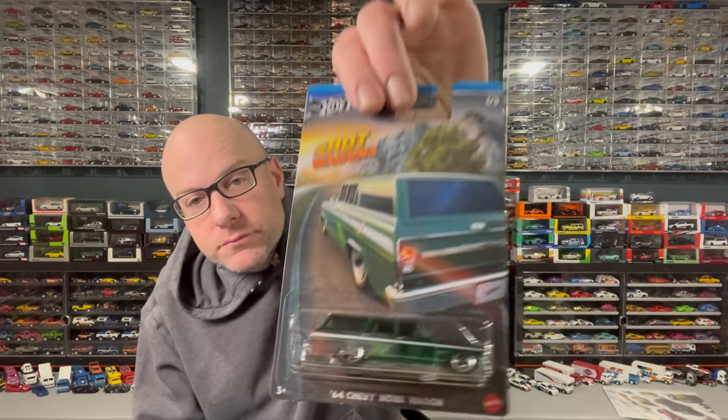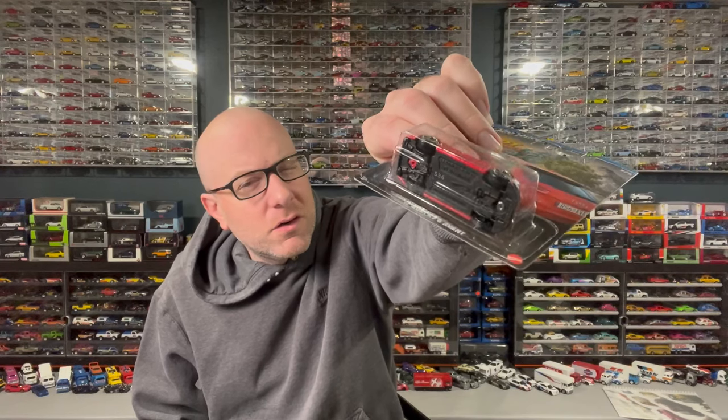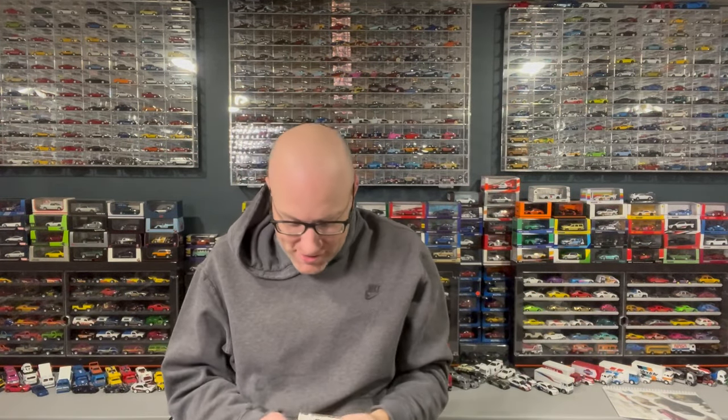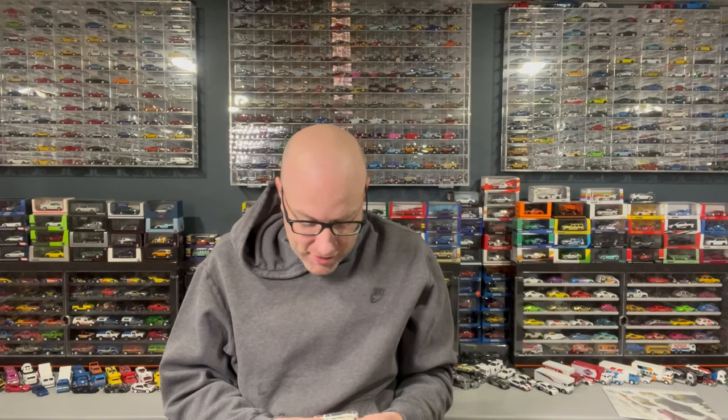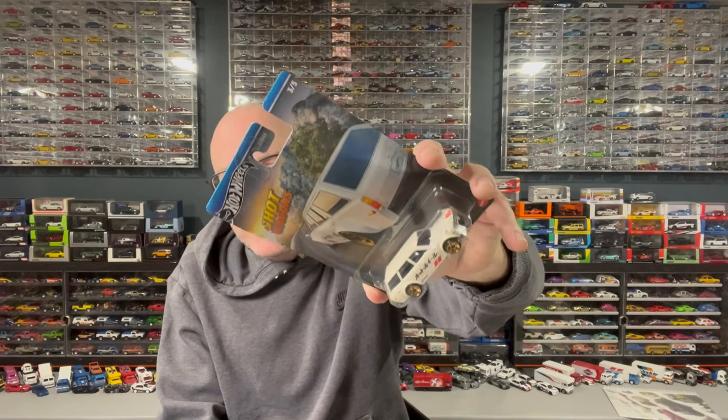Typically these have a lot of tampos on them, but now we get metal bases on these cars — it's kind of like in-between premium stuff. So we've got the GTO Wagon, the Chevy Nova Wagon with a metal base, the Audi RS6 Avant — not sure if we've gotten that with a metal base before — the Volvo, and of course the one everybody's after is the Datsun 510 Wagon. I've got one on a destroyed card, so I was able to get it.